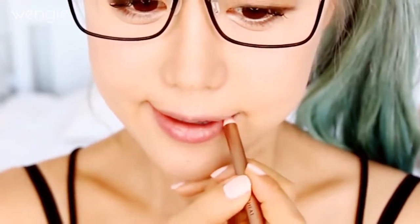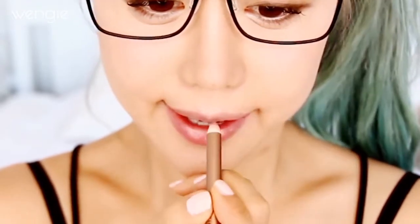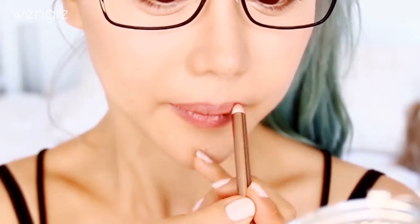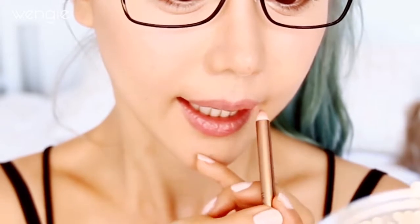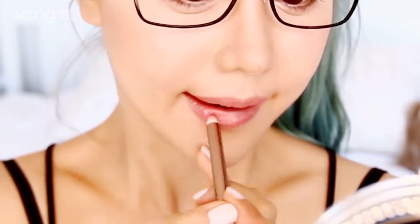Lips are also a huge focal point when wearing glasses, and coral peachy tones are very natural and flattering for thinner frames. Bold frames are very flattering with bold lip colors, so you may consider that option as well. I'm using a lip liner to get a clean lip line and a peachy color lip gloss to finish off the look. I'm also contouring the edge of my forehead, which can really help make your forehead appear thinner.